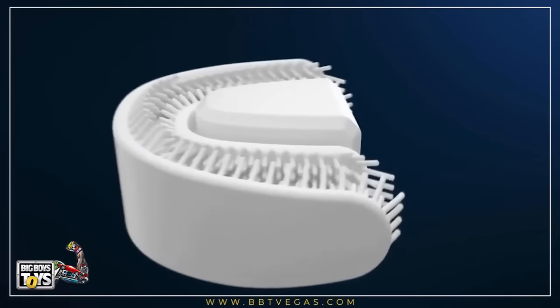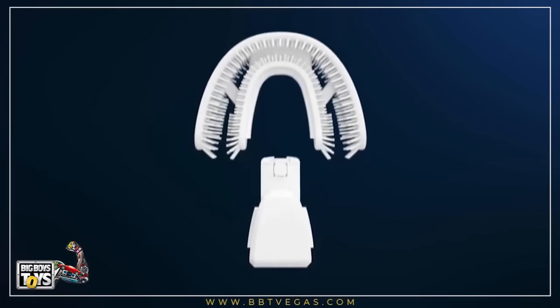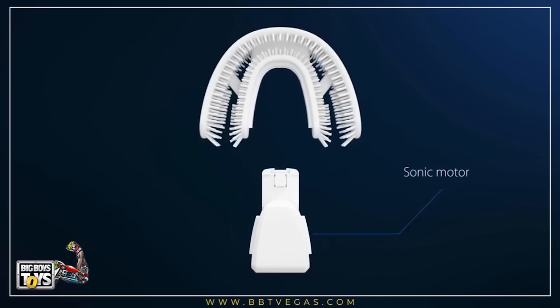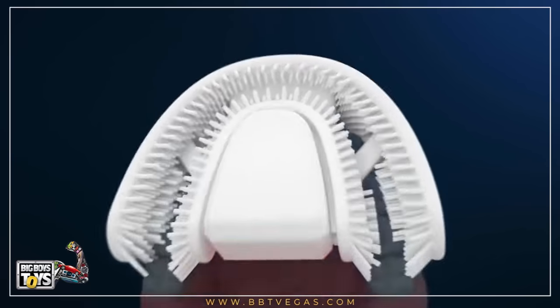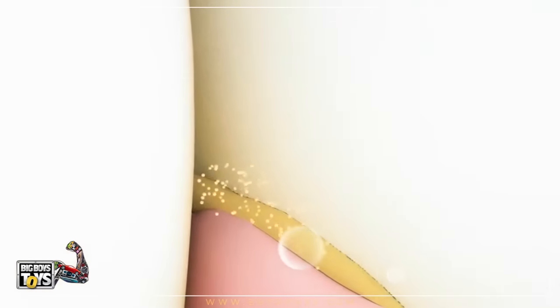Chiz uses sonic technology to clean your teeth. Situated in the middle of the toothbrush, the sonic motor generates 25,000 slide strokes per minute that go evenly to every bristle that covers your teeth. Sonic vibration action creates a foaming bubble to shake off plaque in the cracks between each tooth and the gum line.